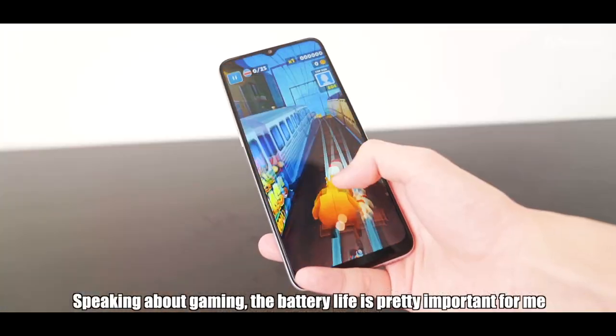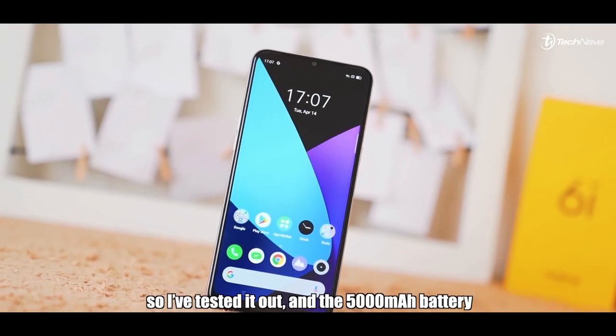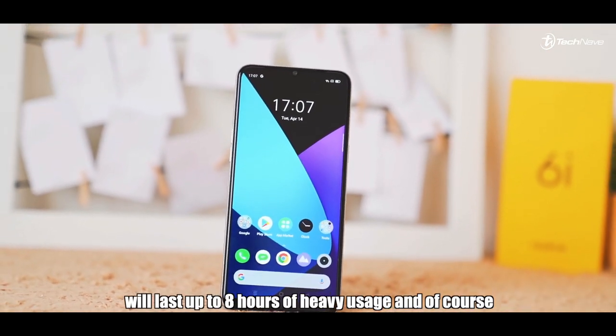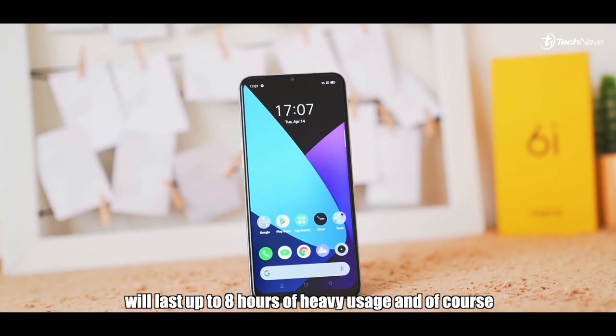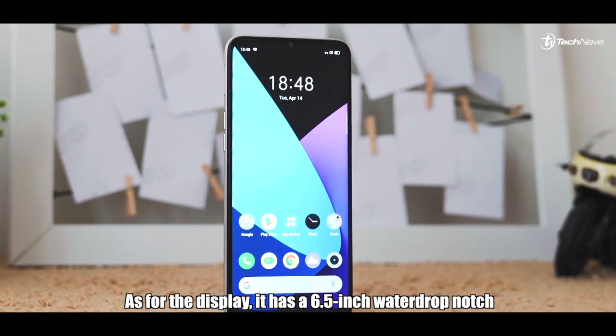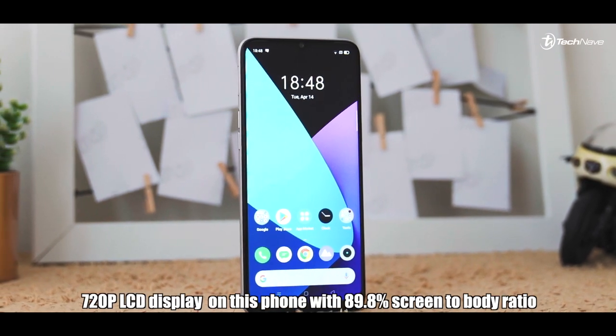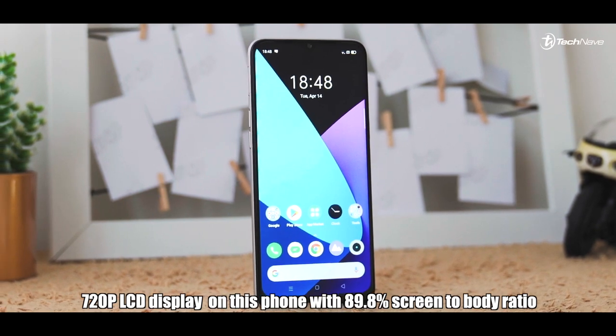Speaking about gaming, battery life is pretty important for me. I've tested it out and the 5000mAh battery will last up to 8 hours of heavy usage, and of course it comes with 18-watt quick charge.